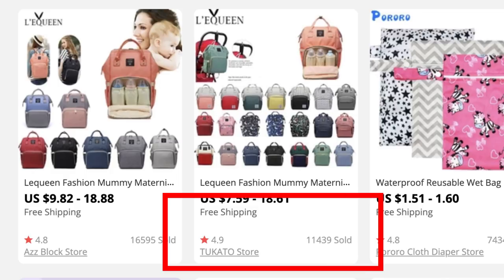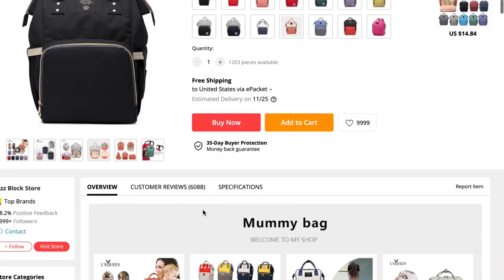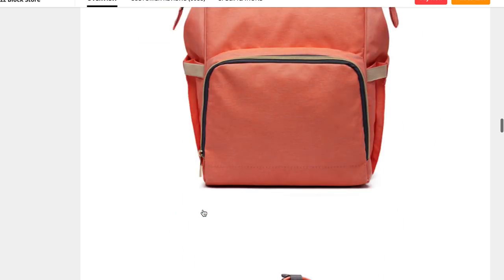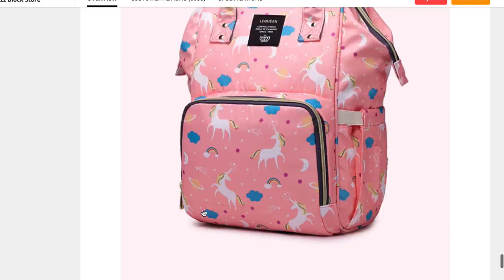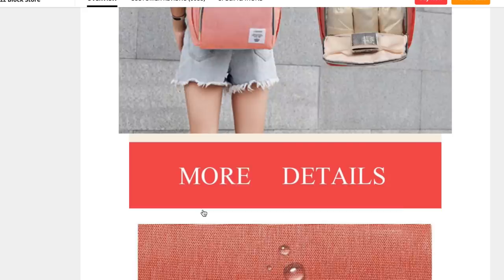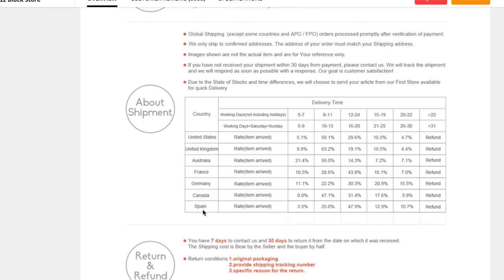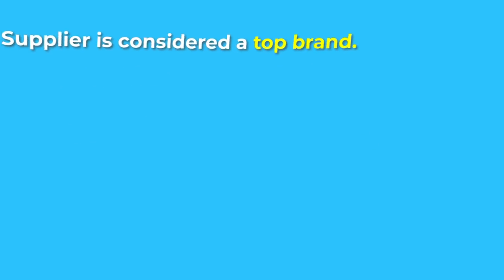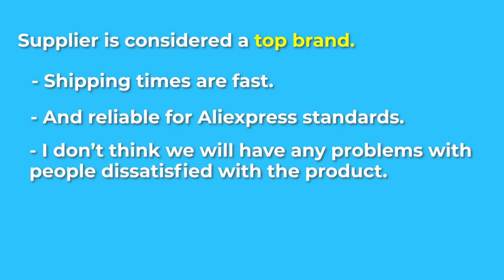The number of orders on the top listing is over 11,000, so this has definitely been selling super well. There are also several other listings with over 1,000 orders. In terms of media content available for the bag, the biggest listing has really great product images which I can definitely use for my ads and my site. There's also a ton of other listings with similar bags that I can take photos and videos from. This would be great for making some high quality ads without coming up with my own videos and without running the risk of taking copyrighted media. Looking at the reviews for this bag, it looks like it's really good quality with 4.9 stars, and the supplier is considered a top brand, meaning shipping times are probably fast and reliable for AliExpress standards.